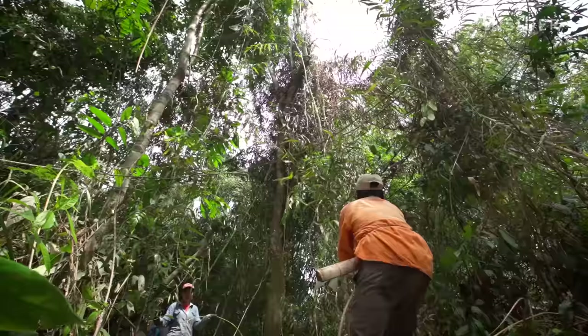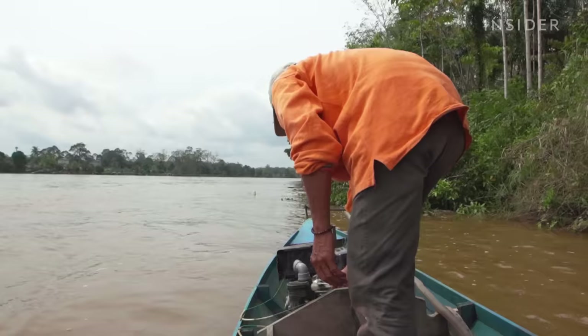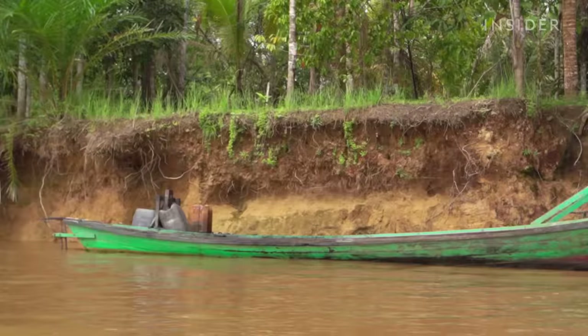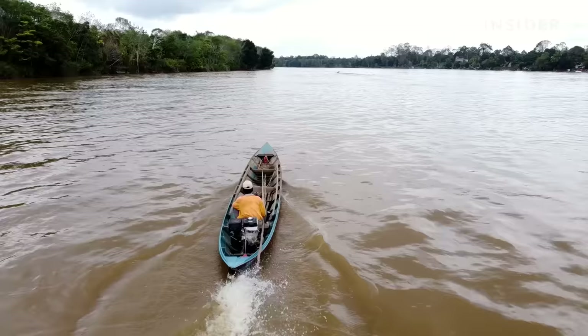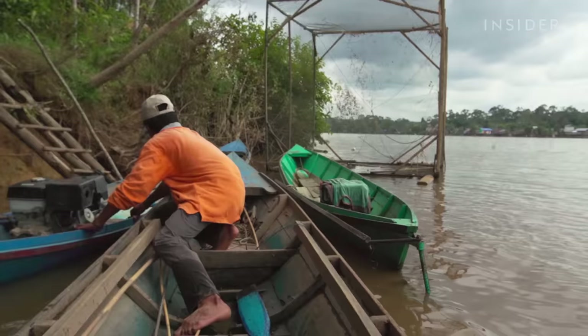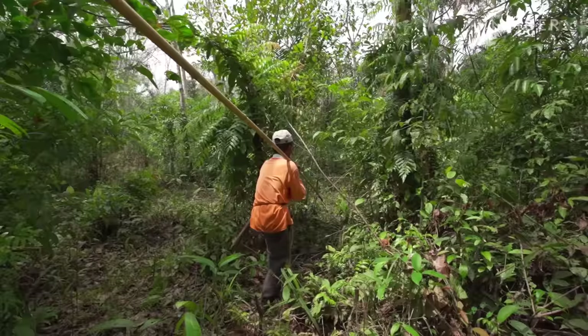But harvesting rattan is tiring and risky. Just after dawn, Sarimanto begins his journey to the rainforest of Borneo by boat, carrying all he needs with him. After an hour's boat ride, Sarimanto arrives at his destination — a plot in the rainforest that his family has owned for decades. Here, he has to figure out which rattan vines are ripe enough to harvest.